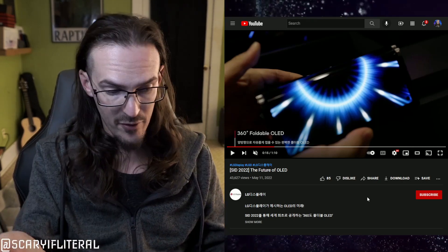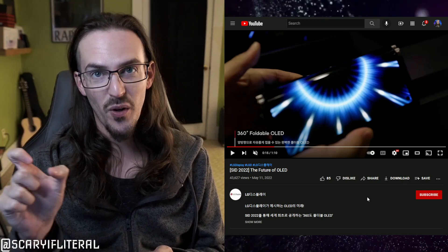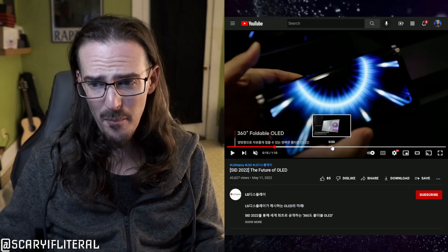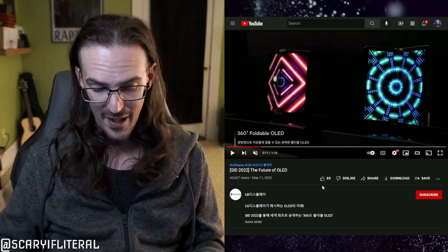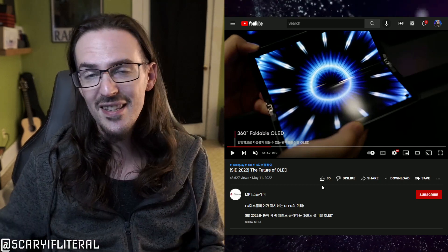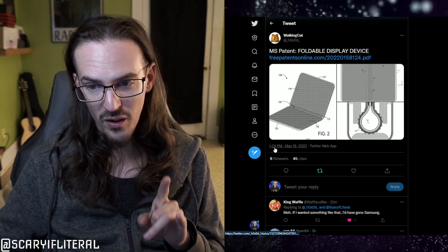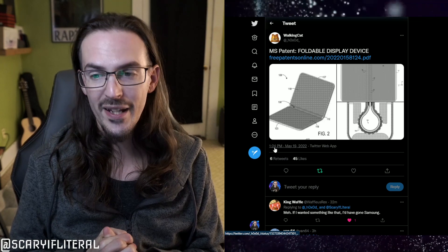This video came out on May 11th. I actually had it bookmarked as a possible news story topic, but I looked at it and thought there wasn't much to talk about — it would be very speculative, basically just me saying 'hey, look at this cool thing LG is making.' Well, that has very much changed, because about four and a half hours ago a guy named Walking Cat tweeted something.